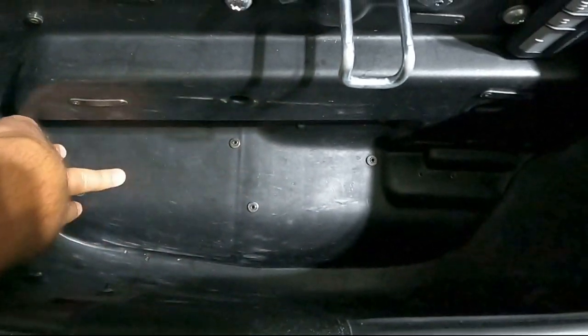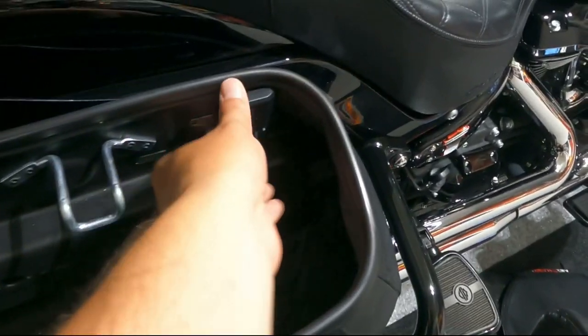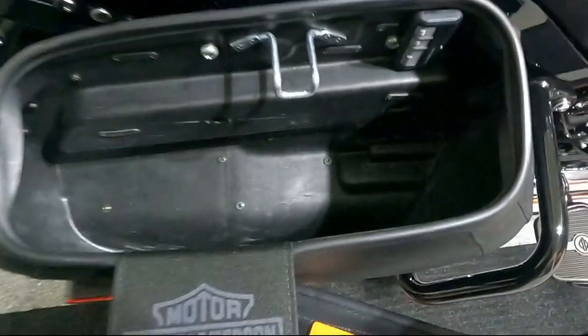This is my right saddlebag — let me show you how much space I have in here. This one is a little bit smaller because there's an exhaust underneath, so not that much space. But I also have the garage opener in here, attached with velcro, so I can open the saddlebag and also open my garage. That's the space from the right saddlebag.